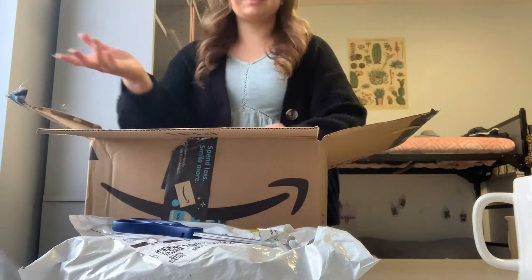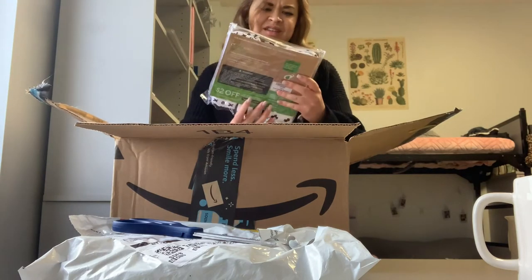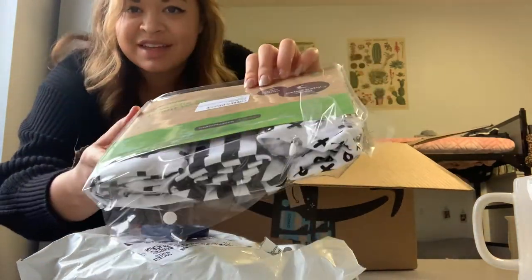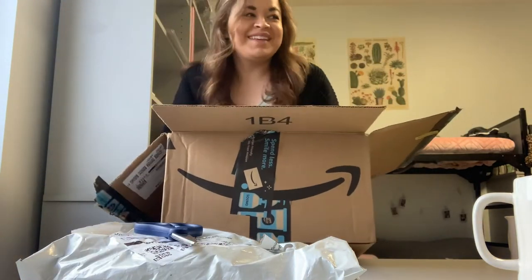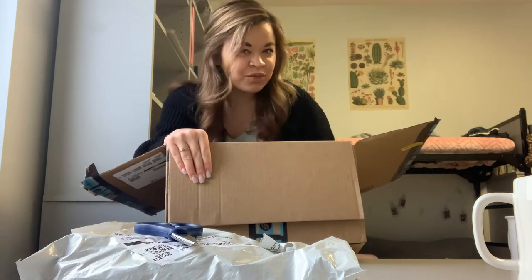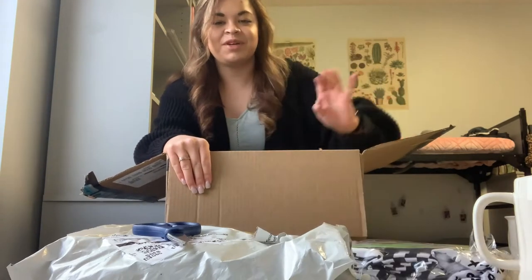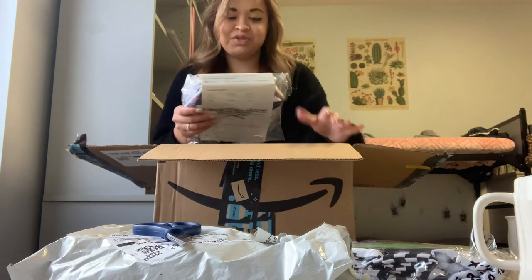I don't know why I'm acting surprised — I'm the one that bought all this stuff. So I got her these little swaddle blankets. You can't see what they actually look like, but this is like a sneak peek of the pattern. Levi's baby room is all black, white, and gray with woodland creatures — but woodland creatures that are black and white, like panda bears and zebras. So all of his stuff is black and white, and these are so cute.